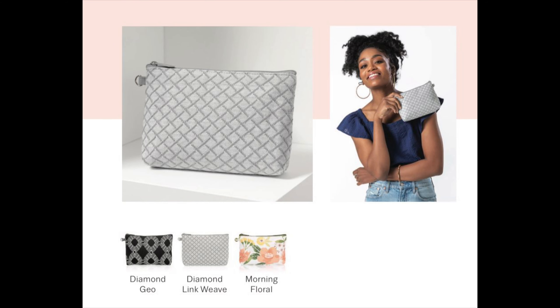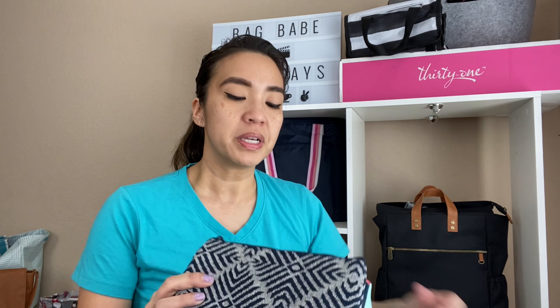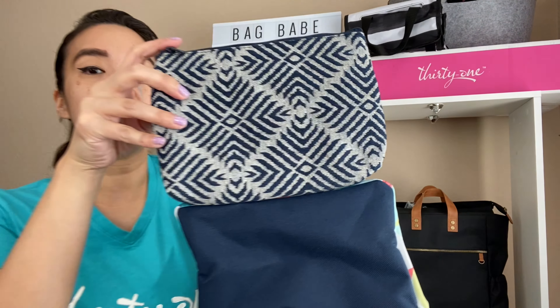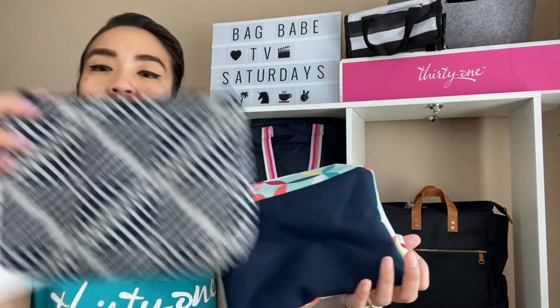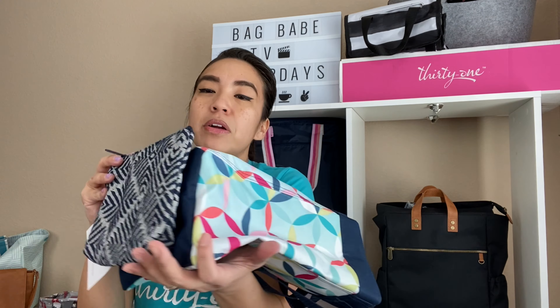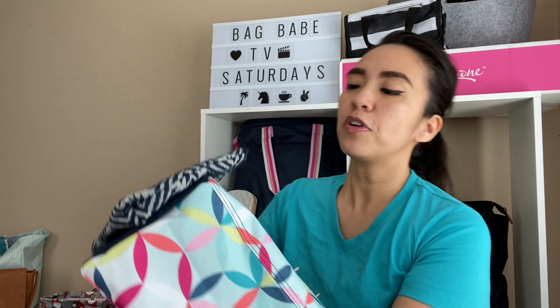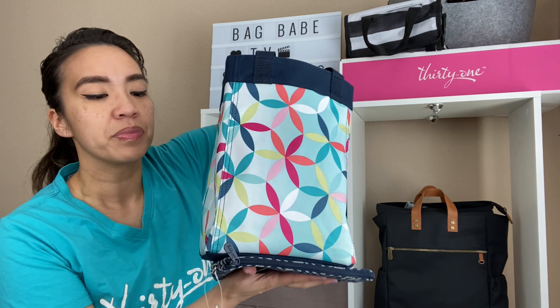First and foremost, we have the tried-and-true Mini Zipper Pouch. This print isn't currently available, but here are the current prints it comes in. The reason I show this is because the length of the Small Essentials Tote is approximately the length of a Mini Zipper Pouch. The Mini Zipper Pouch is a little bit bigger in width, but we're talking less than an inch difference.